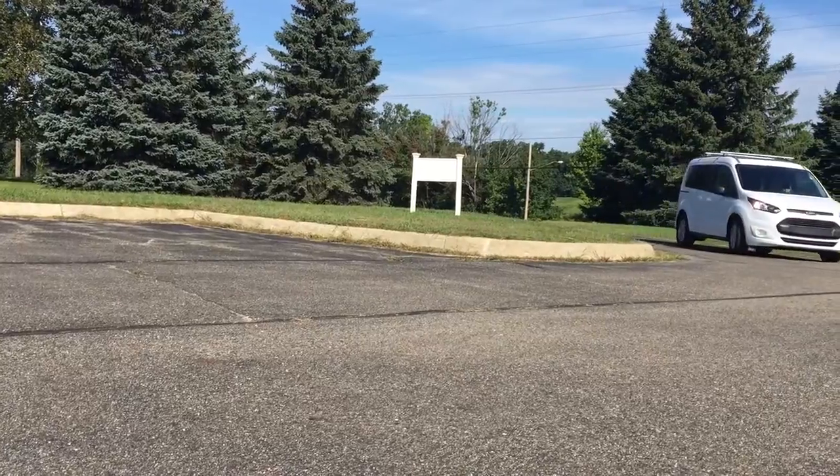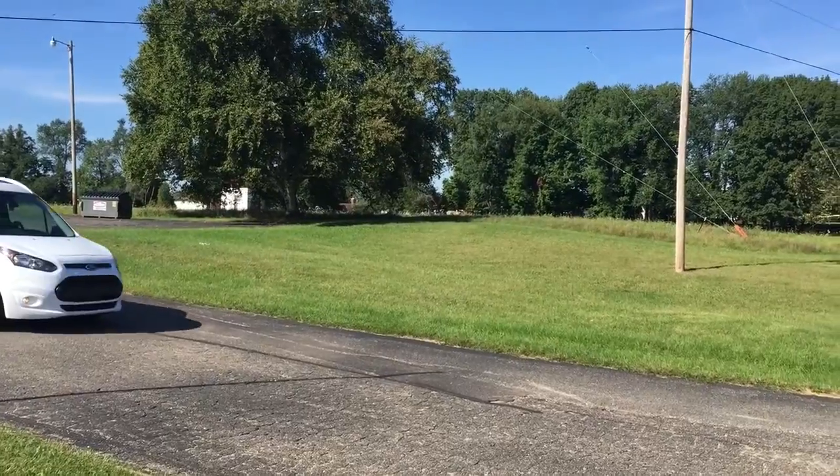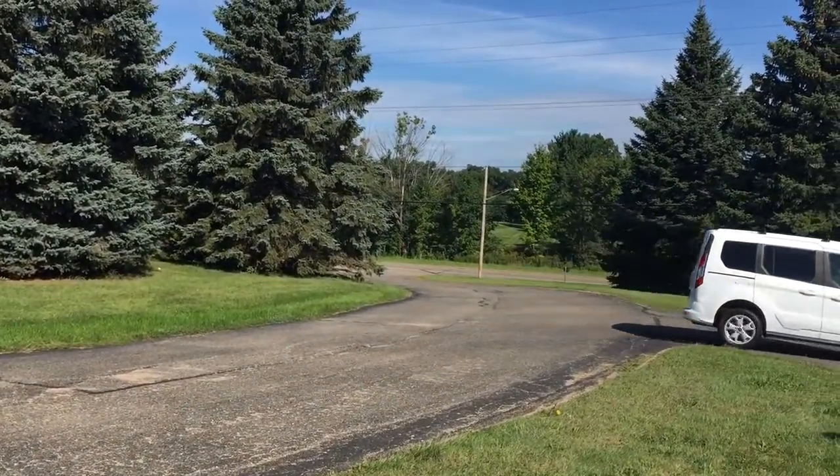The Transit Connect has a couple of different EcoBoost engine options — four-cylinder. The EcoBoost is becoming Ford standard, as we've discussed in previous Richard's Ride videos. This EcoBoost is a 2.5 liter, about 170 horsepower, and it is really peppy.